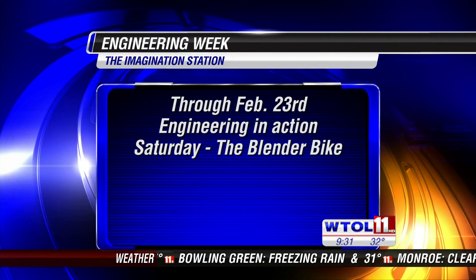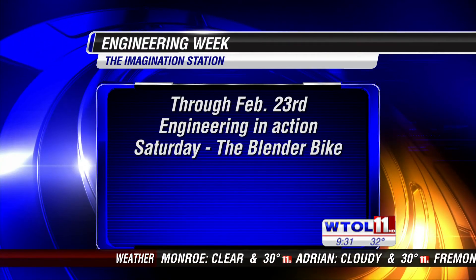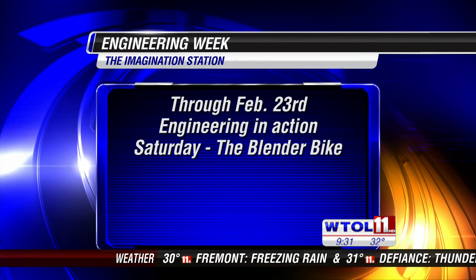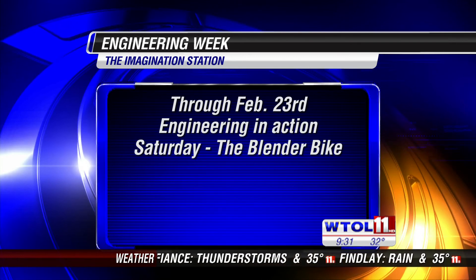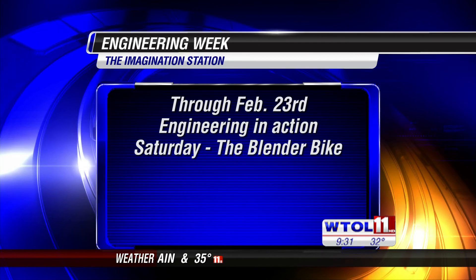You guys are all about science over at the Imagination Station. This is all part of Engineering Week, which goes through this weekend — Engineering in Action. And then Saturday marks the grand debut of our blender bike, where you can use your energy powering the pedals to power a blender and make smoothies! Kristen, thank you so much for the fun and exciting experiments. Thank you — glad to have you guys back anytime.